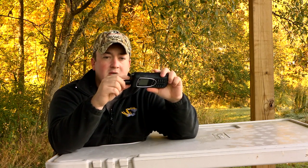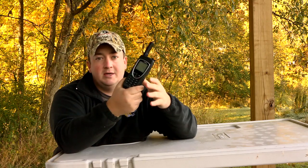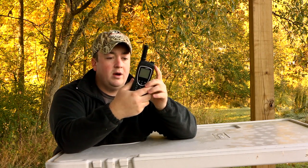Another feature for the family at home: they can track your whereabouts. This phone has online GPS tracking so people can see where you're at.